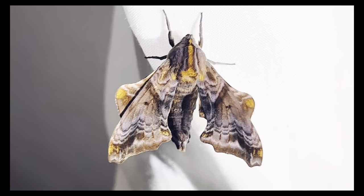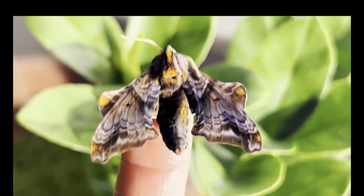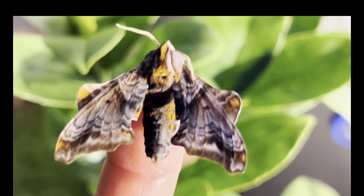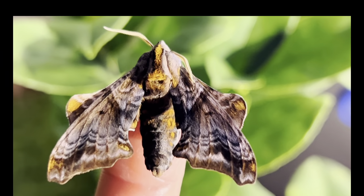Many species of sphinx moths, also known as hawk moths, have a hornworm-type caterpillar which has a horn at its tail end. Most people associate this with tomato or crop eaters, but most of these species actually dine on tree leaves or weeds.